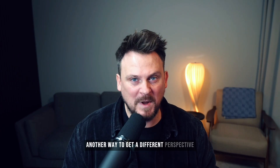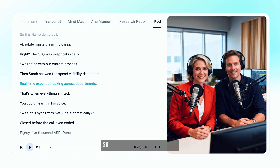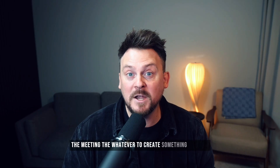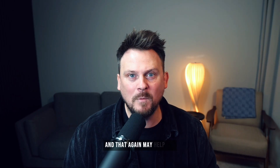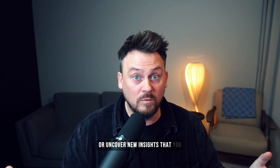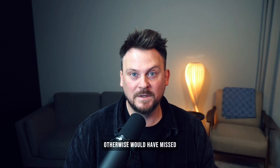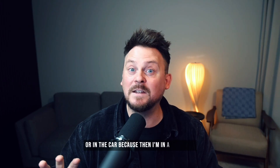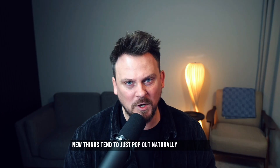Another way to get a different perspective is the podcast feature. You've got your transcript, and you can turn that into a podcast, which uses the context of the meeting or whatever to create something original. That may help you remember key ideas if you're learning something, or uncover new insights you otherwise would have missed. I like to generate a podcast and then listen to it on a walk or in the car, because then I'm in a different frame of mind and things just tend to stick better. New things tend to just pop out naturally.